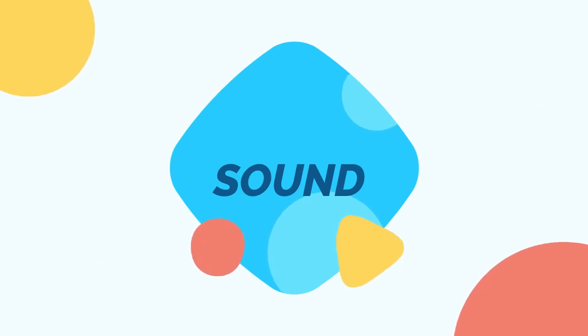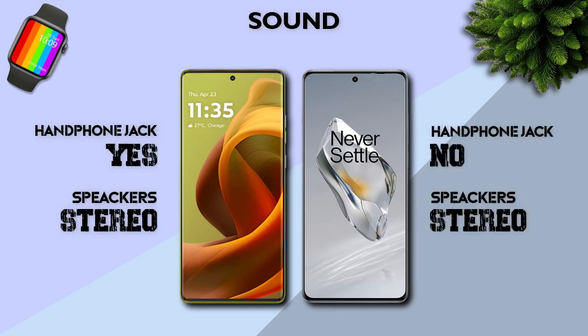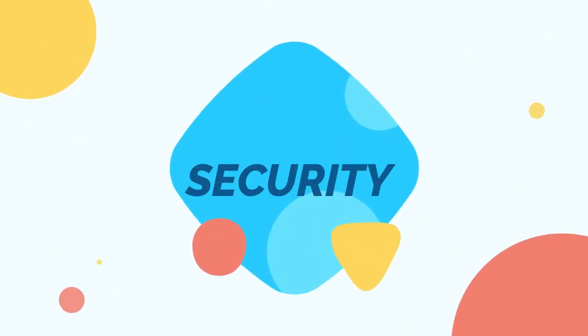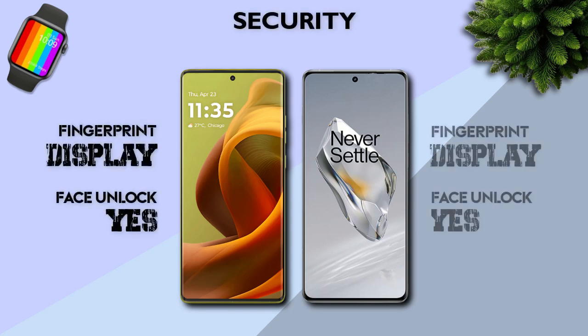Sound: both have stereo speakers. Security: both have in-display fingerprint.